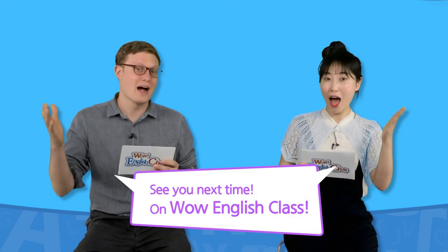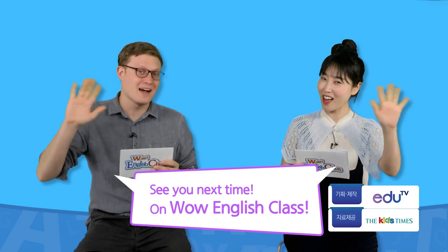오케이, 좋아요 여러분. WOW English Class가 준비한 건 여기까지인데 여러분 어떻게 유익한 시간 보내셨나요? 다음 시간에는 더 알찬 소식으로 여러분을 찾아뵐게요. 마지막 인사 한번 해보죠, John. Alright, see you next time on WOW English Class. Bye-bye.